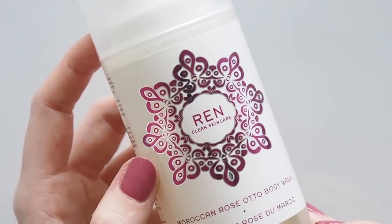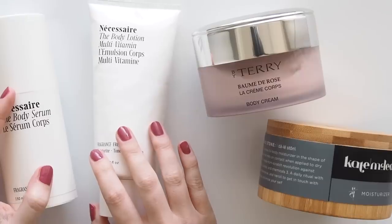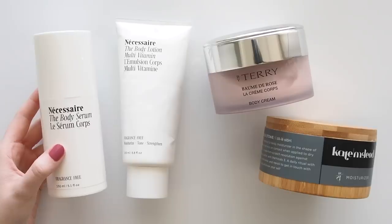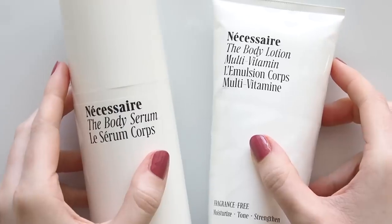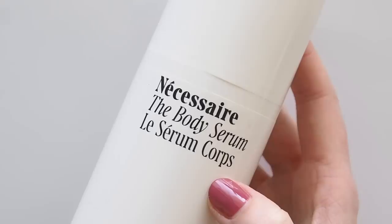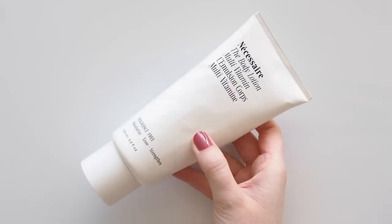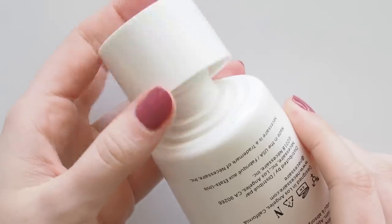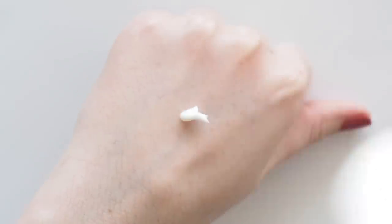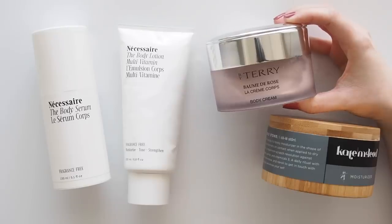Next: body creams, lotions, and potions. The first two will come as absolutely no surprise to anyone who's spent two minutes on my channel — Necessaire's Body Serum and Body Lotion, such a spectacular combination. The serum is just like the hydrating serum we use on our face — thinner, sinks in straight away, and packed with hyaluronic acid. The lotion is still the best body lotion I've ever tried: creamy but not heavy, doesn't leave you with a sticky or tacky feeling, and gives you crazy soft skin. Both are fragrance free.